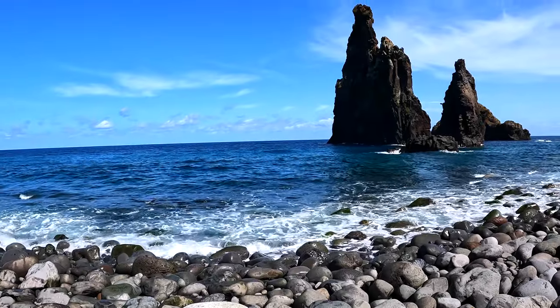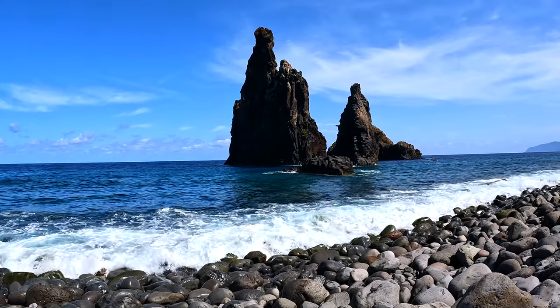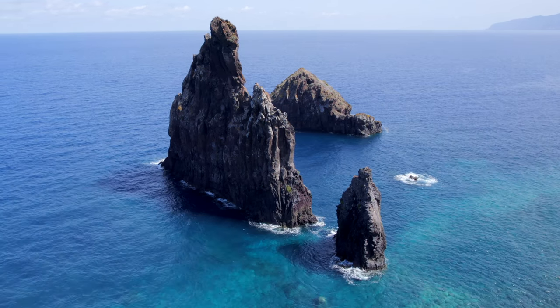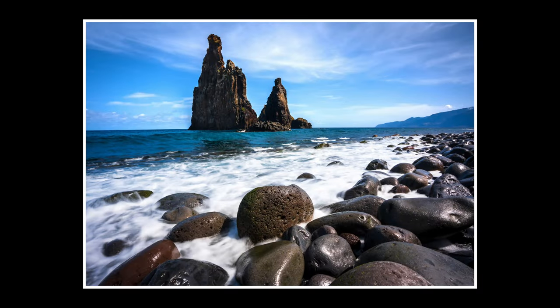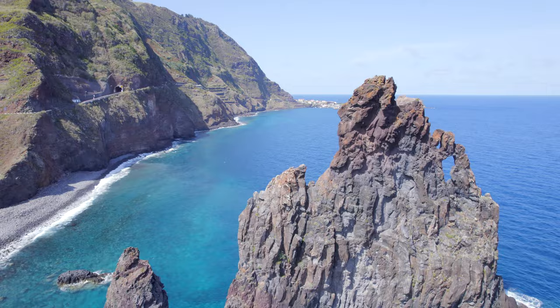The final location in this video is the beach at Ribeira da Janela. This is another popular location for photography and it's easy to see why — the combination of the sea stacks and the pleasing looking rocks on the beach makes for a nice image. I think this would be a great location to visit on a cloudy or rainy day, or perhaps when the conditions aren't quite working in the mountains.